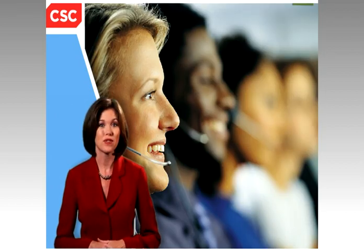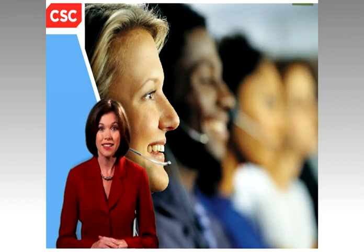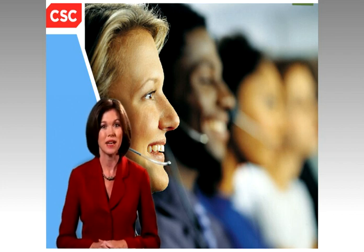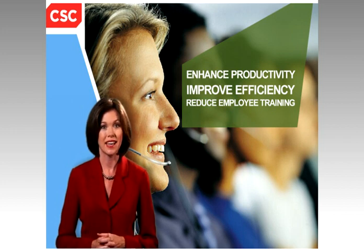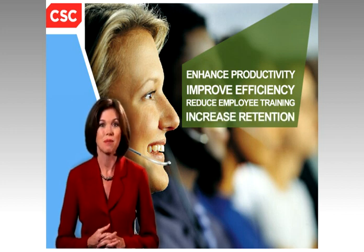In effect, Customer Service Accelerator provides the behind-the-scenes magic to help your company enhance productivity, improve efficiency, streamline employee training, and increase customer and employee retention.